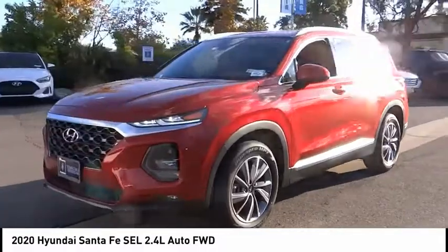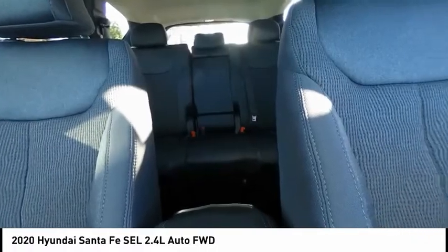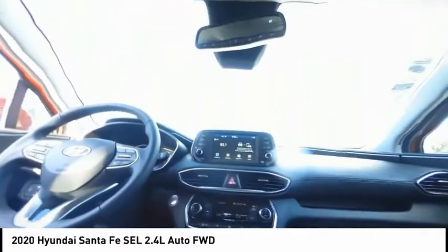Remote keyless entry, fog lights, four-wheel disc brakes, speed control, rear window defroster. Take this vehicle for a spin and see why so many shoppers are now proud owners.